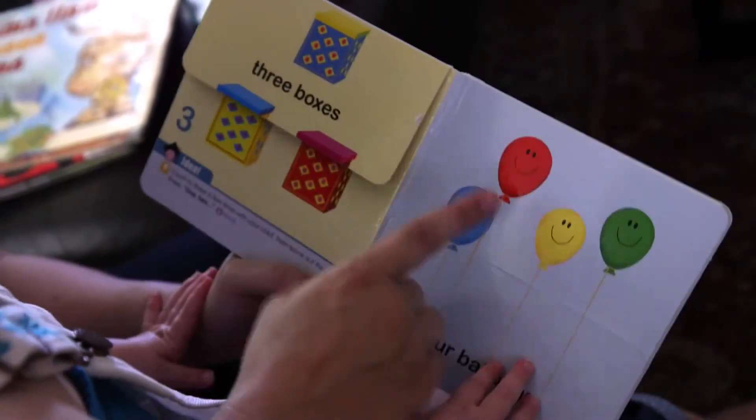Reading a book to an infant, I think it's just hearing your voice and seeing the pictures. Eventually, she's able to see that pictures are associated with words. So we read the same books over and over again. So when she sees that picture, eventually she's going to understand that I'm pointing to the color blue.